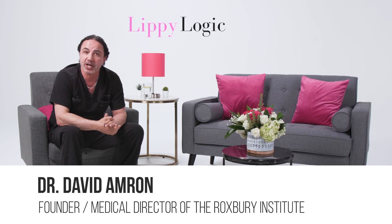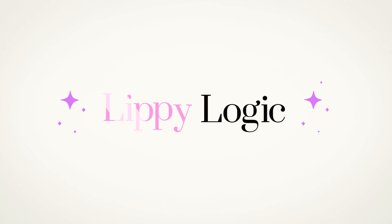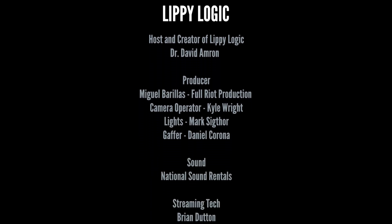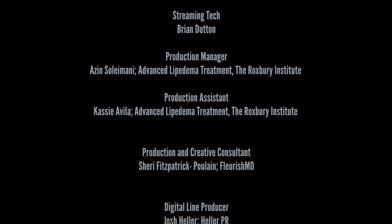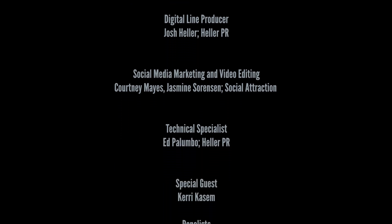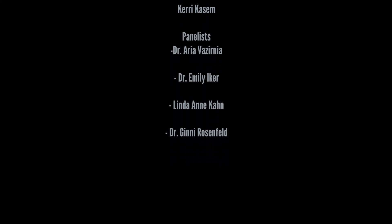My name is Dr. David Amron. This is Lippe Logic at the Lippe Lounge. Thank you for tuning in.